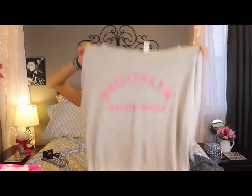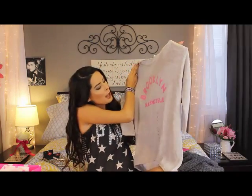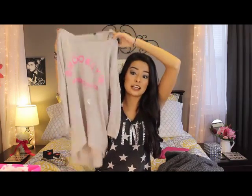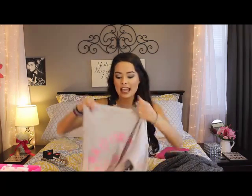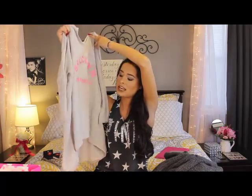Next is this really comfy oversized sweater that says 'Brooklyn Mademoiselle' on it. It was originally eighteen dollars and now it was only seven. You could dress it down with leggings and Uggs or any kind of boots, or wear really cute jeans with booties to dress it up, paired with a chunky necklace. I always love oversized sweaters like this, so that was a really good pick, Mom.